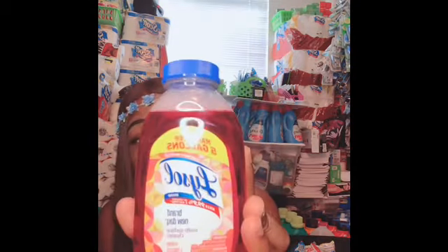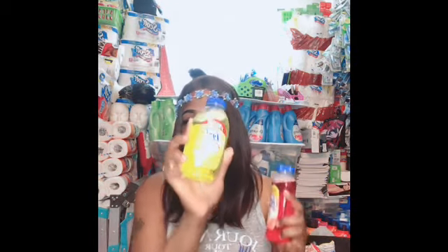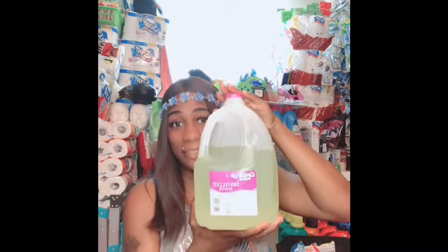Guys, these make 5 gallons. This is the Mango and Hibiscus, and this is the Clean and Fresh scent. So this will make 10 gallons of Lysol. When I am out of Lysol, I'll just make 5 gallons like I did here. This is just a gallon — 5 of these for that little bottle. 5 of these with this little bottle. It's really good.